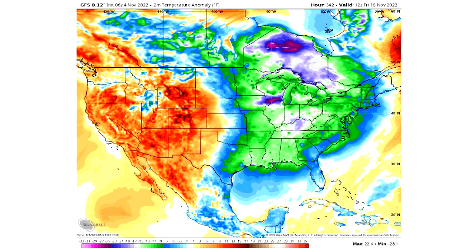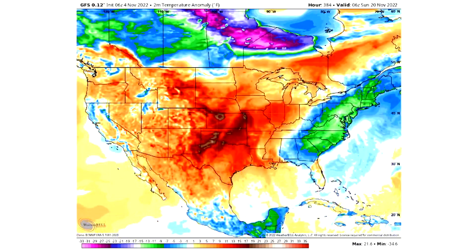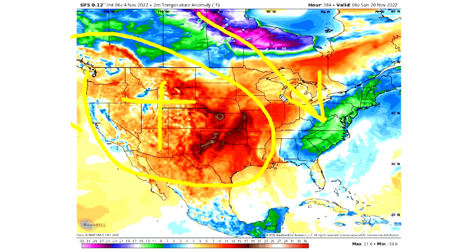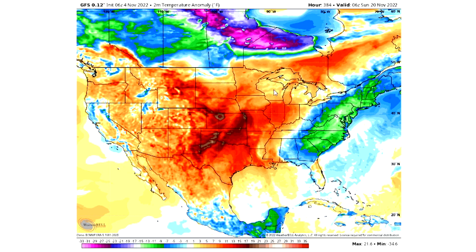There's another big Arctic blast indicated around Friday the 18th — but again, the specific date isn't that important. What's important to note is that in this pattern we see multiple Arctic blasts, and that is definitely the key takeaway. Then we get back into a flatter pattern, but we still primarily have warmth over the west, so I'm pretty confident we're going to continue to see cold moving into the eastern United States for later in November, but only time will tell.